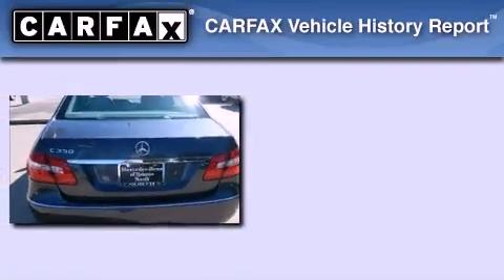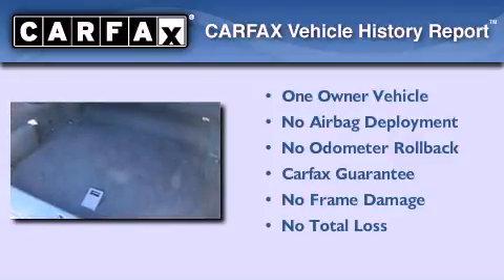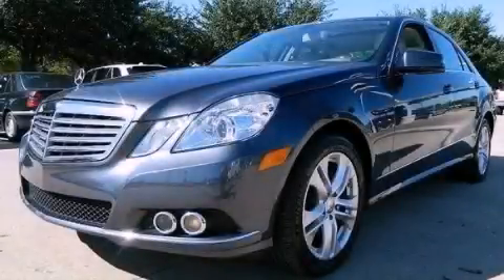This Mercedes has had only one owner and it qualifies for the Carfax buyback guarantee. Call now to find out how you can own this breathtaking automobile.